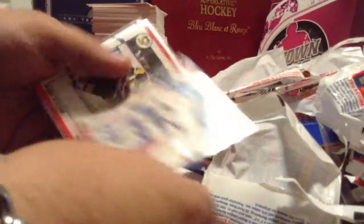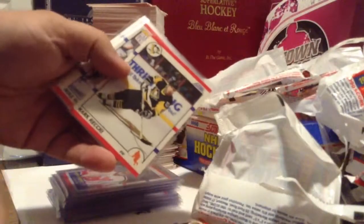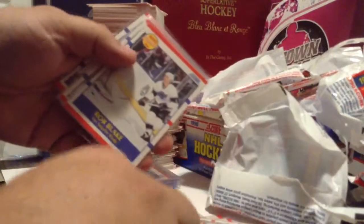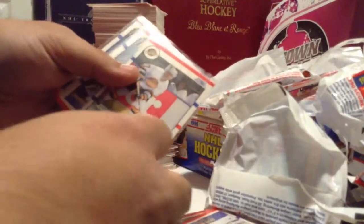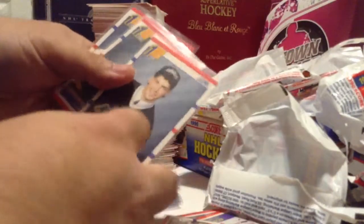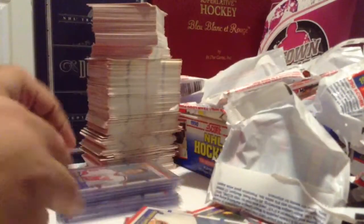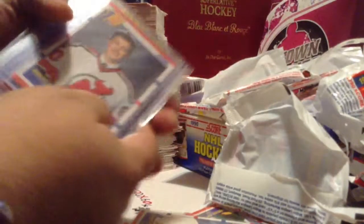I'll share them with you. Curtis Joseph — these are all rookie cards. Mark Recchi, Mike Modano, Matt Sundin — there's two of them. Rob Blake, Vladimir Krutov, Daryl Sydor, Darian Hatcher, Sean Antoski, and some of the better ones here.